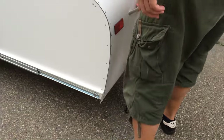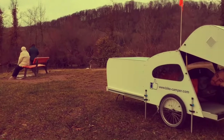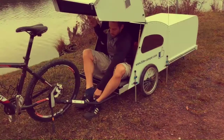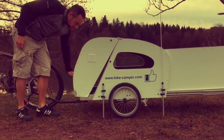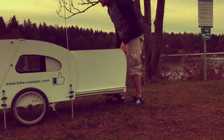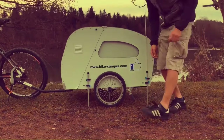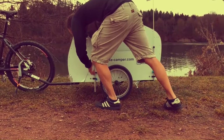When it is time to camp, the trailer can be extended to create a sleeping cabin for one or two people, usually equipped with a bed, storage space, and a ventilation system. Telescopic bike campers are a relatively new product quickly gaining popularity, offering a great way to combine the freedom of cycling with the comfort of camping. They range in price from around $1,000 to $3,000.